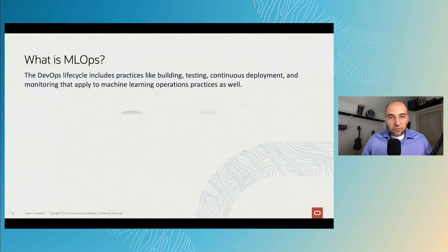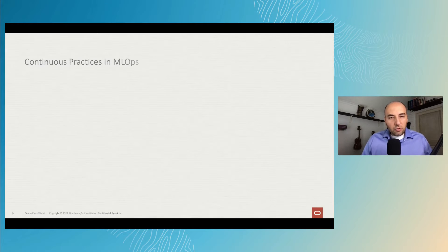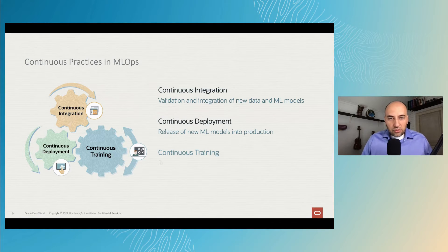MLOps pulls heavily from the concepts of DevOps, which streamlines the practice of software development and deployment. You may be familiar with the DevOps workflow diagram, which is similar to the MLOps diagram. The DevOps lifecycle includes practices like building, testing, continuous deployment, and monitoring that apply to machine learning applications as well. In MLOps, continuous integration refers to the validation and integration of new data and ML models, and continuous deployment refers to releasing that model to production. Continuous training is unique to ML models and refers to retraining ML models for redeployment.